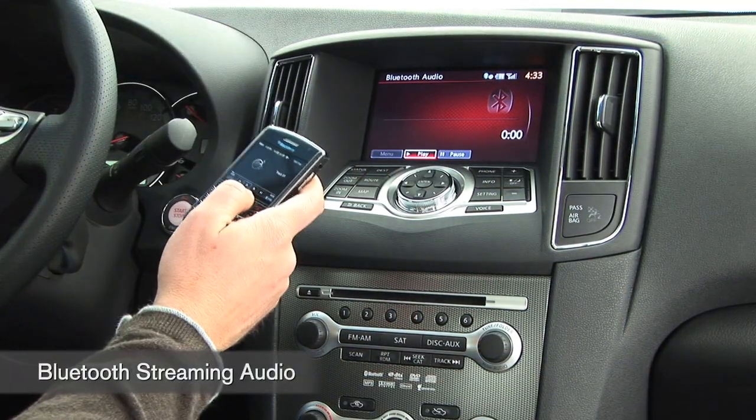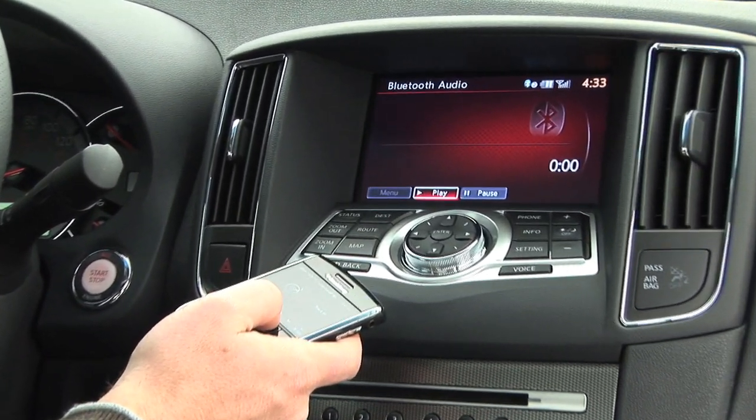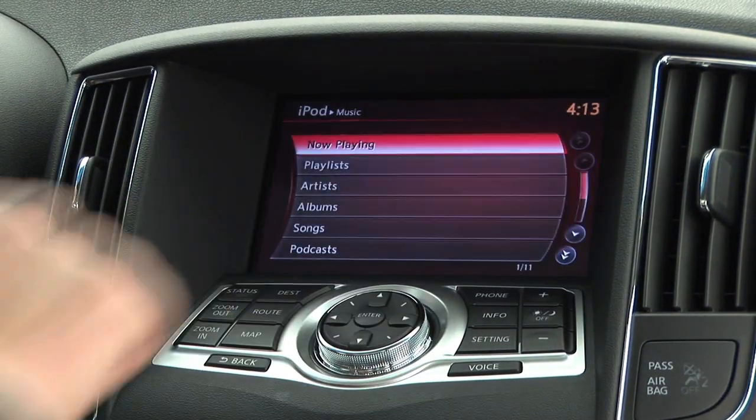You can even play songs from your phone's music player right through the stereo via Bluetooth. If you're using the USB input, you can use the touch screen for the iPod as well.